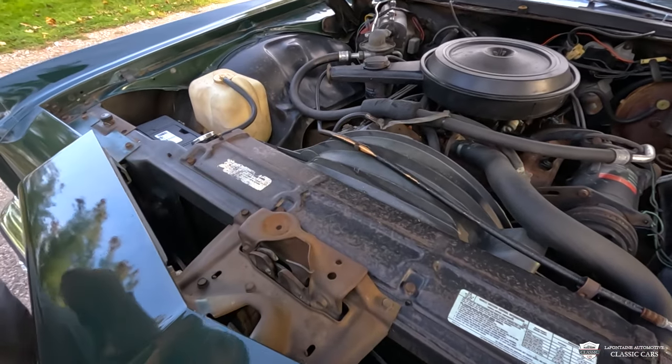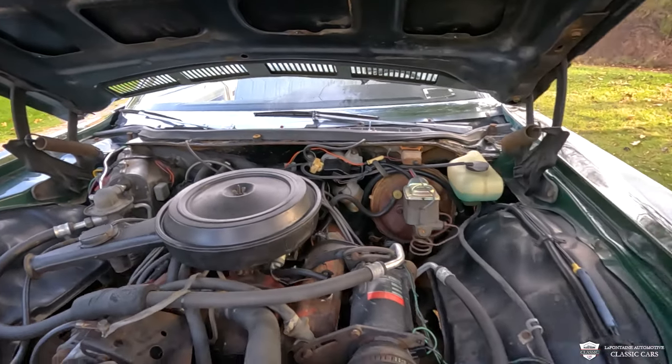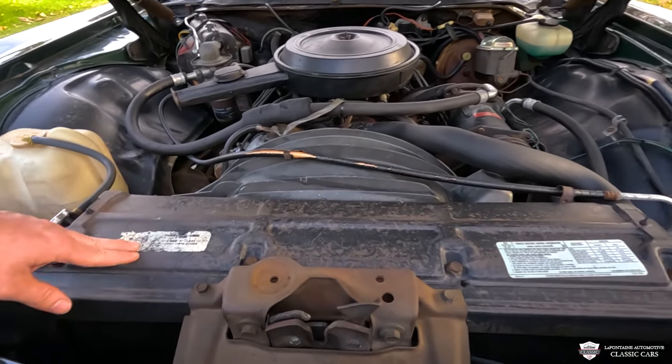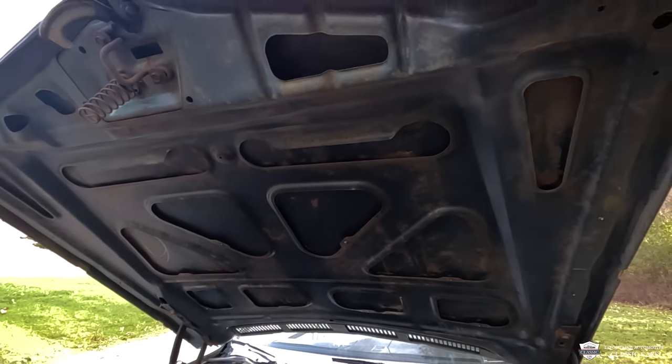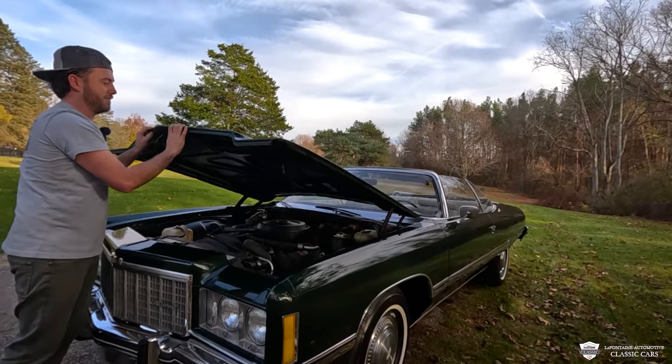Everything you see in here — all the fasteners, the hardware, the paint — this is original stuff, and it is pretty impressive. You can see little chalk markings all around this car. Original stickers are still hanging in there, showing a little bit of her authentic age, but it is very clean and free of anything nasty.